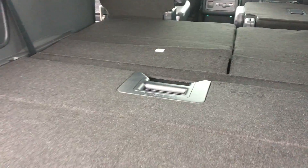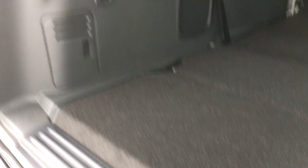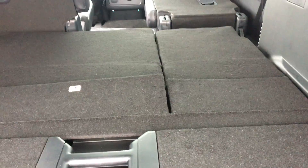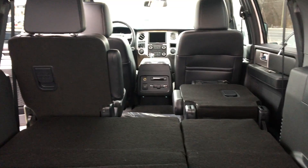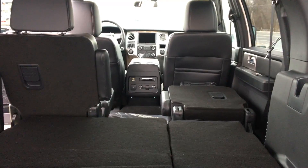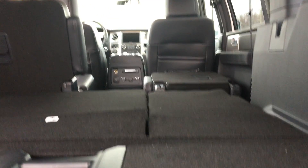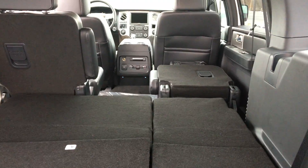One great thing about the Expedition Max is you get tons of extra space here in the back. You also get the power folding third row seat, which you can see there. And another neat option is the middle row, which actually folds down just as low as the back — this is called the Cargo Management System.